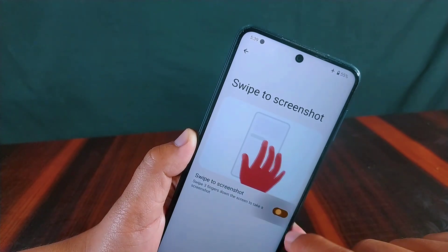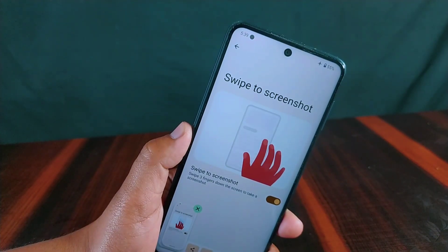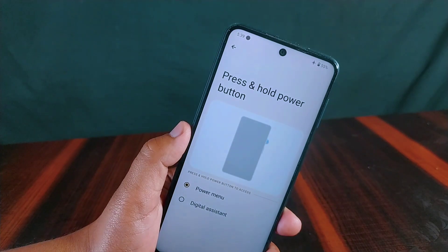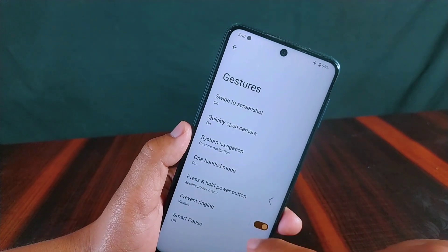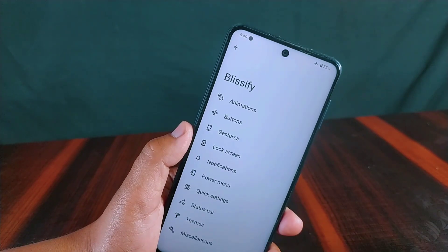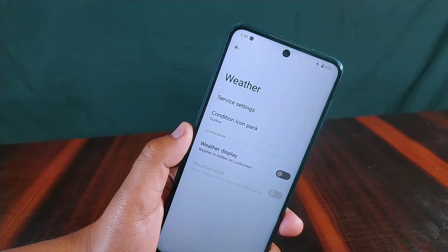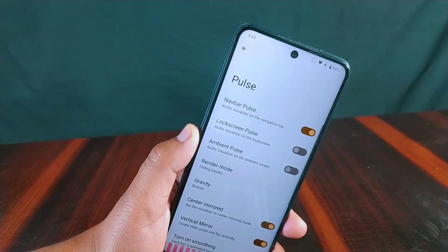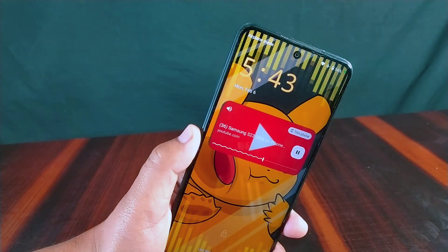In gesture settings, swipe to take screenshots can be enabled and works properly, though Google Lens search is still missing. Under press and hold power button, you can switch between power menu and digital assistant. Advanced restart is available by default; you can disable restart and power-off options from the power menu if desired. The lock screen offers a weather setting and a pulse option with extensive customizations.